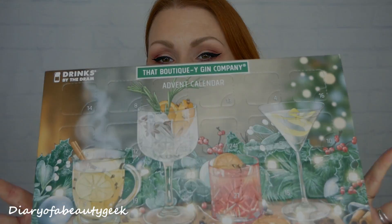I'll be showing you exactly what's inside each day as we go along, and then I'm going to pop them back in and save it for December so that I can have a little gin every day of the month leading up to Christmas. So let's get on and open it up to see what we've got inside.